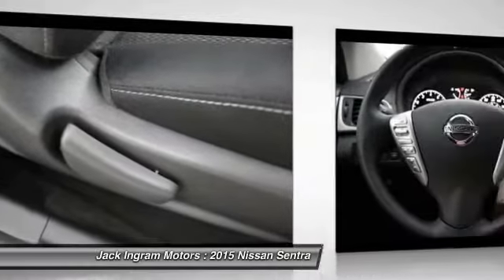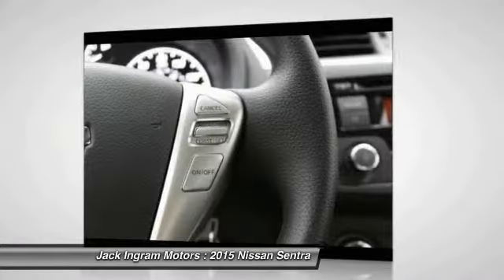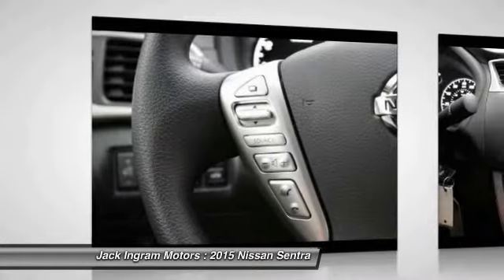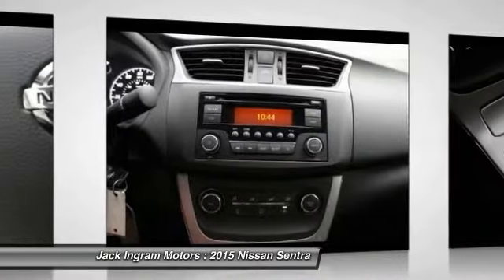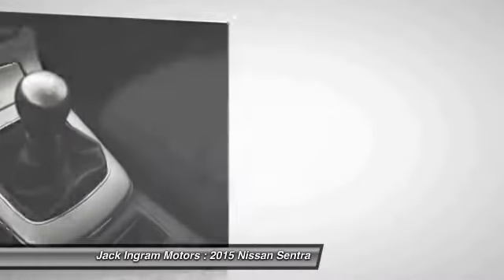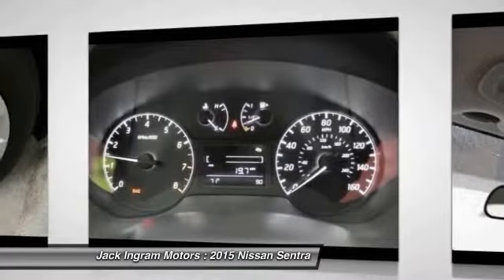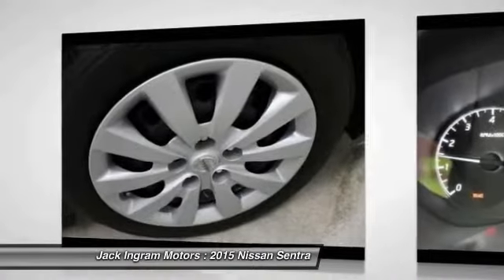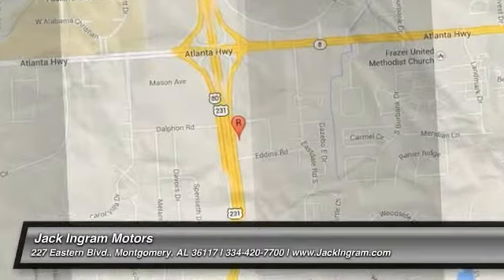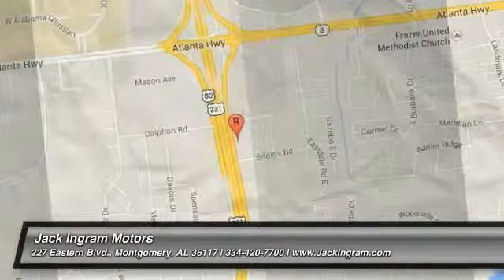This vehicle offers reliability and good looks at a great price. So come in and take a test drive today. For more information, visit www.fema.org.